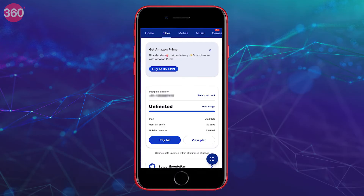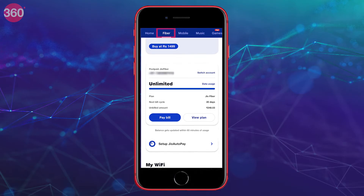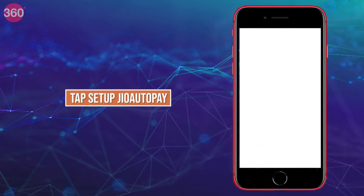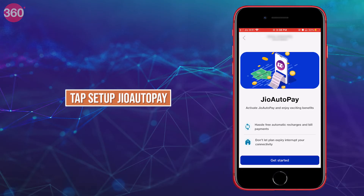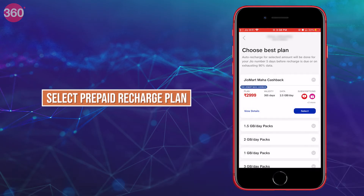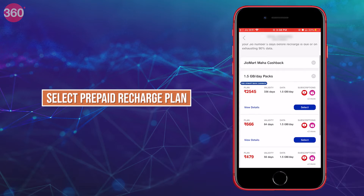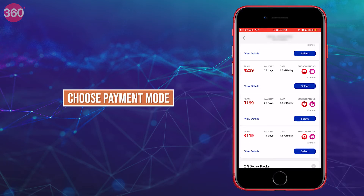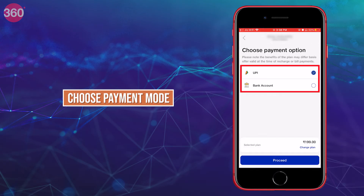If you want to set up Jio auto-pay for a Jio Fiber connection, go to the Fiber tab at the top, scroll below, and tap on 'Set up Jio auto-pay'. You will then be redirected to the activation page. Tap on 'Get Started' at the bottom of the screen. You will then see the menu of prepaid recharge plans if you have a prepaid SIM — select your desired Jio pack and choose the payment option between UPI and bank account.